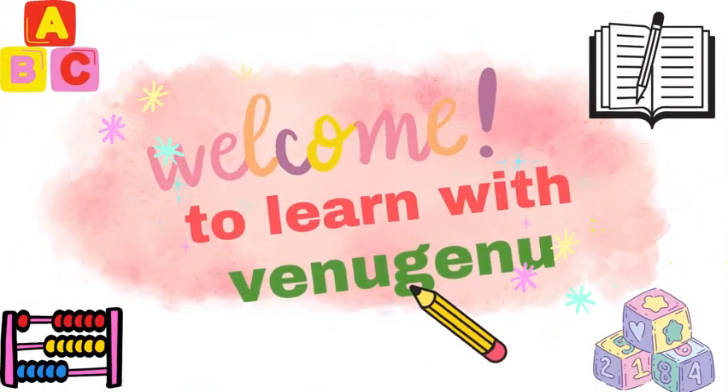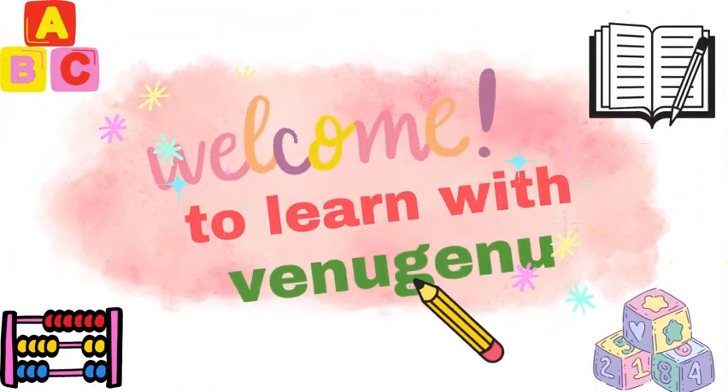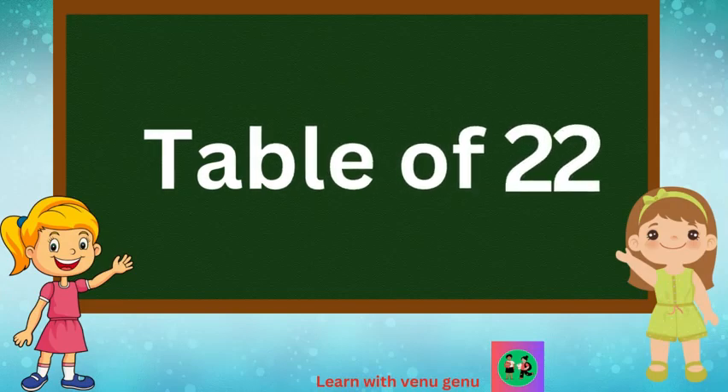Welcome to Learn with Venu Genu. Table of 22.